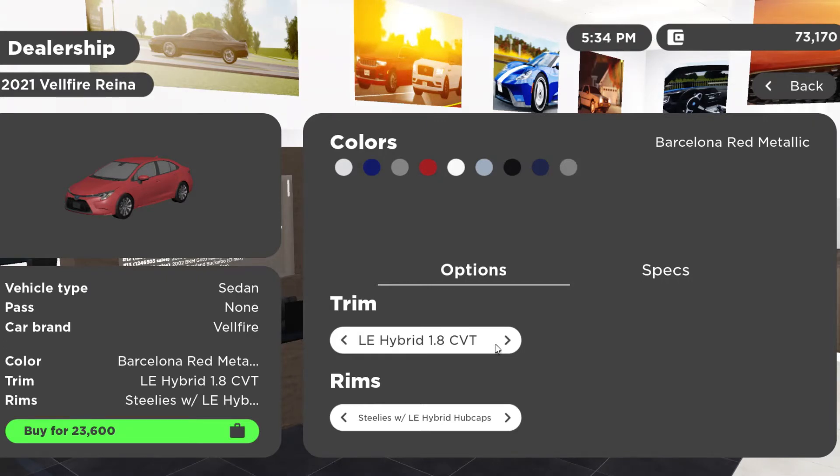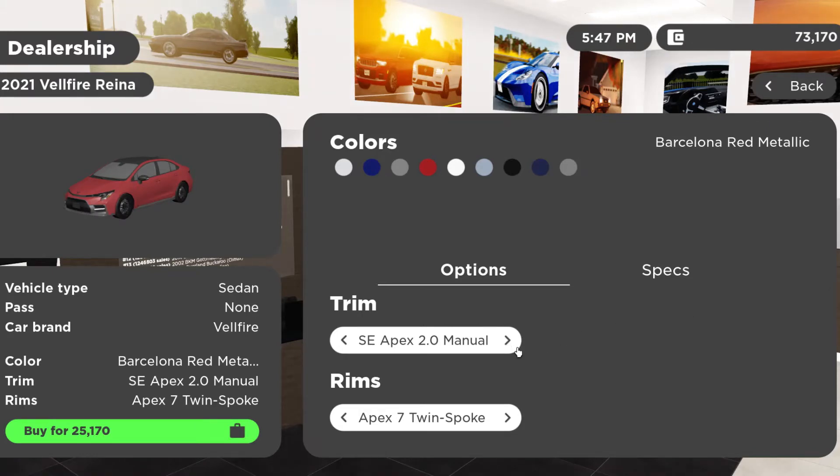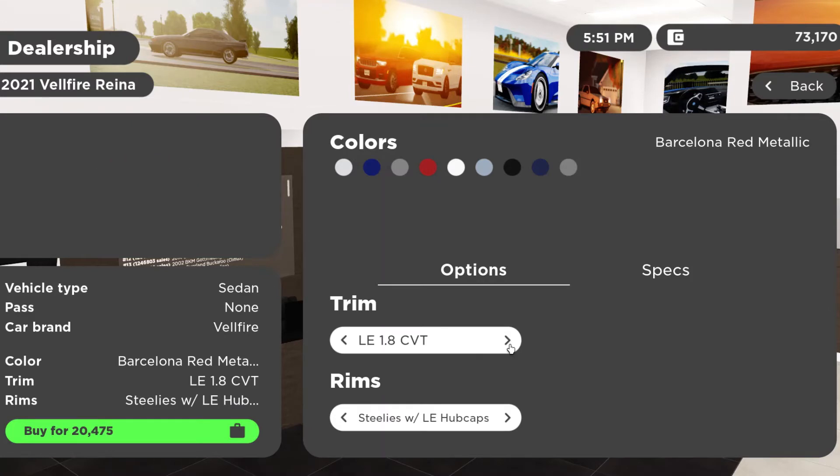You can get the LE Hybrid 1.8 CVT from $23,600. You can get the SE 2.0 manual from $22,475. You can get the XSE Apex 2.0 liter CVT from $28,310. You can get the SE 2.0 manual from $25,170. You can get the SE 2.0 liter CVT from $23,175. You can get the LE 1.8 CVT from $20,475.